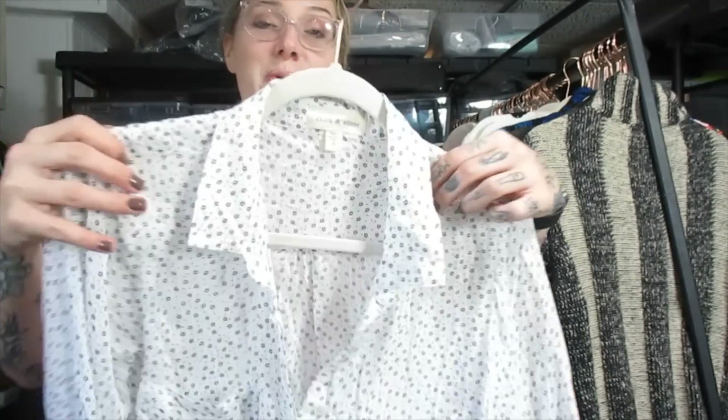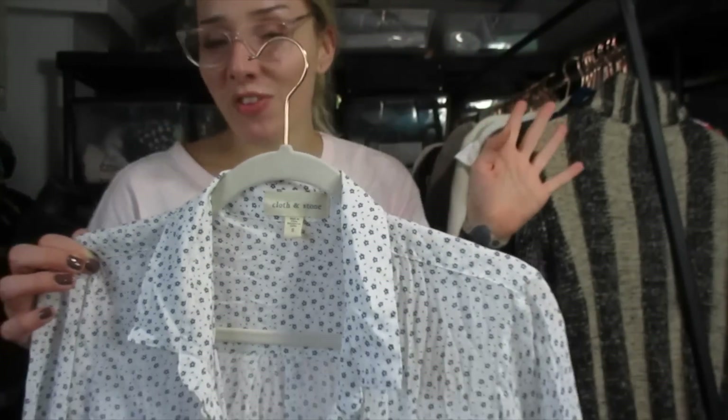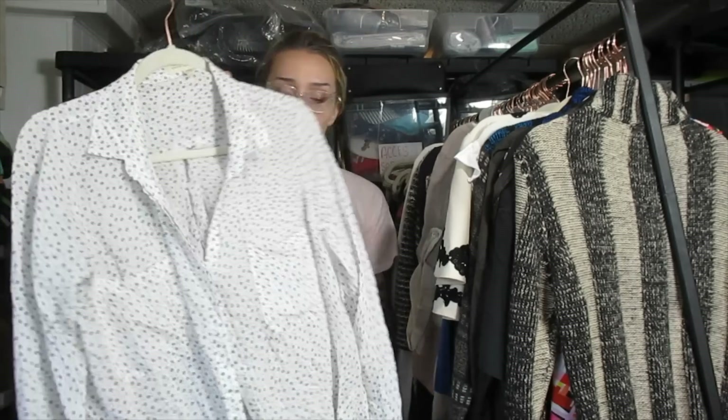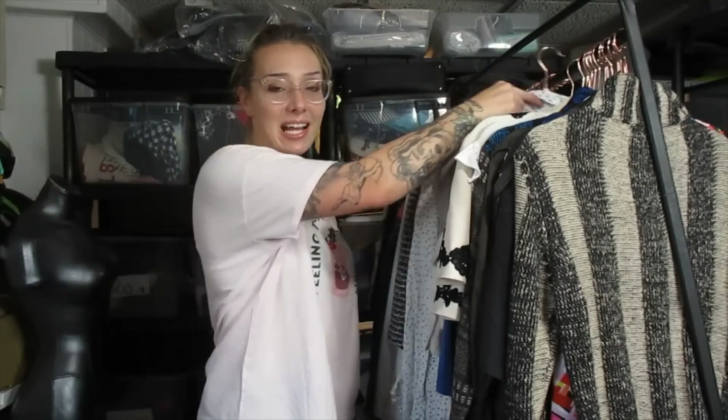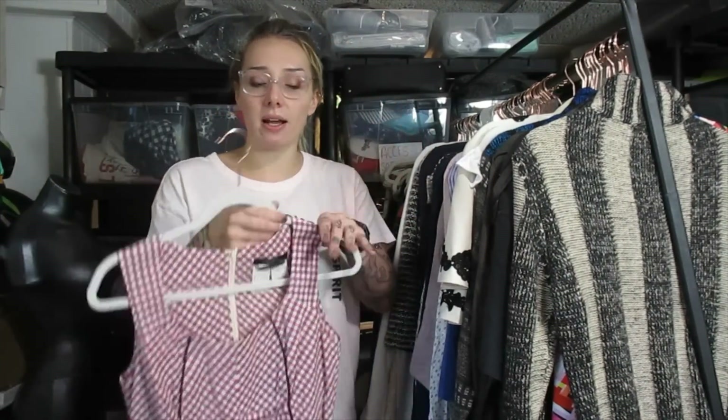This is Cloth & Stone, and regulars to my videos are going to hate me for this because every time I pick up this brand I say I'm never picking that up again. But this is actually a rayon blouse — usually when I get Cloth & Stone it's cotton, chambray, or plaid flannel. I think I'm going to list this one around $18 to $22. I'm probably going to sit on it for a while, like I usually do with Cloth & Stone. It's my weakness — I know the brand sits for a long time, but I keep picking it up.